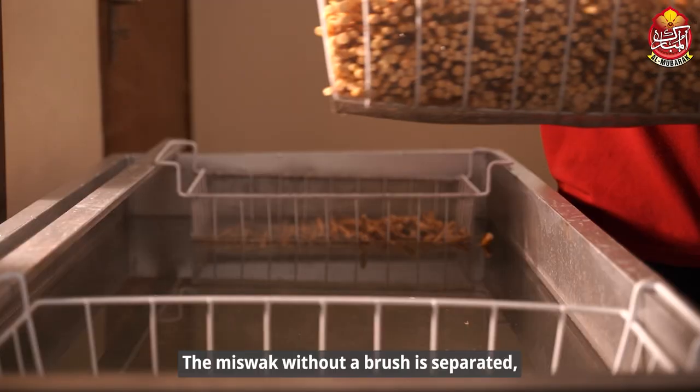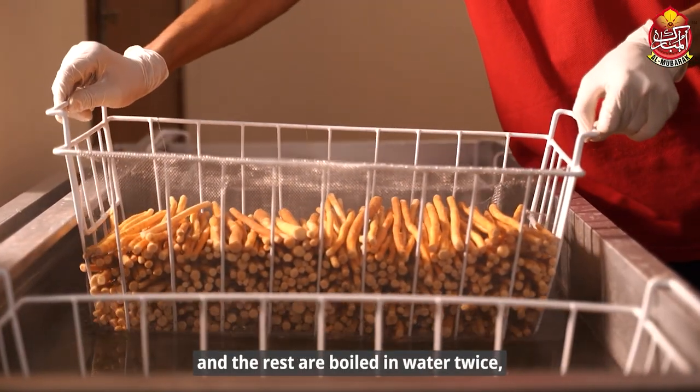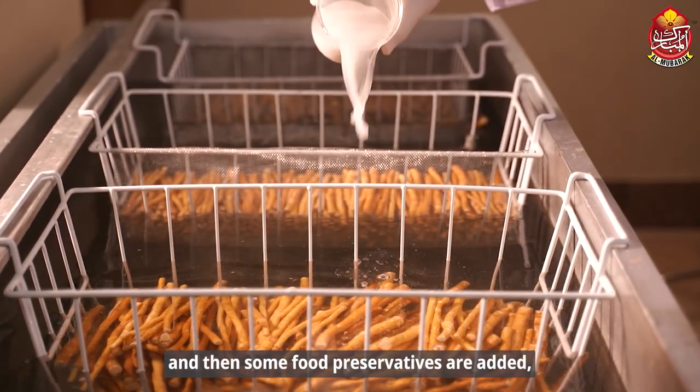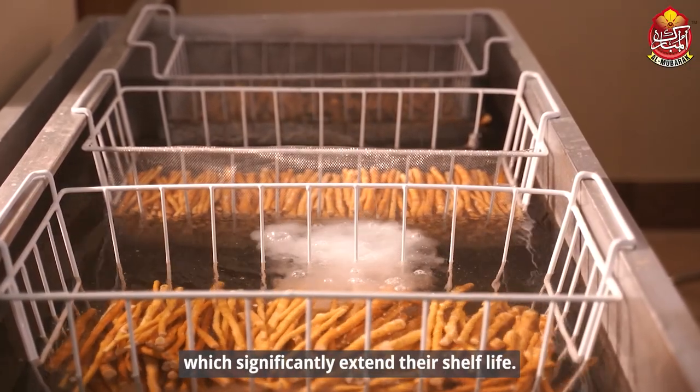The miswaq without a proper brush is separated, and the rest are boiled in water twice. Then some food preservatives are added which significantly extend their shelf life.